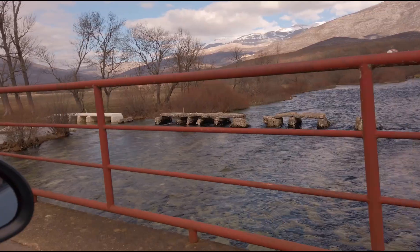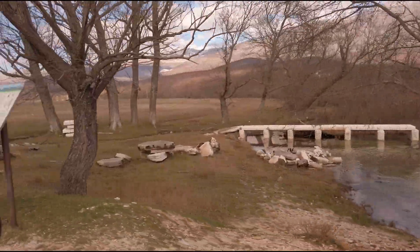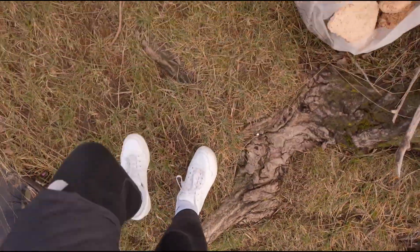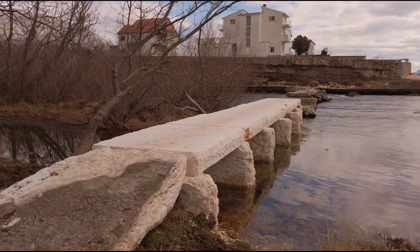On our way there is also a Stećak bridge. This bridge is very famous because it was built out of tombstones from a nearby cemetery near the Church of the Holy Salvation, which you will see in a few minutes.